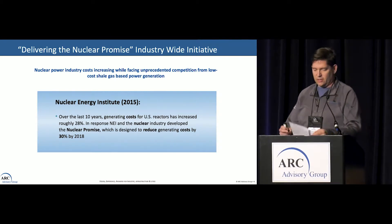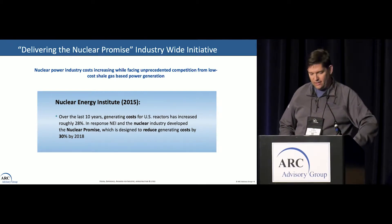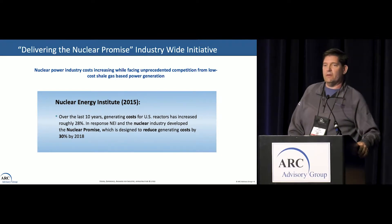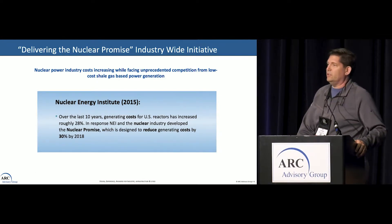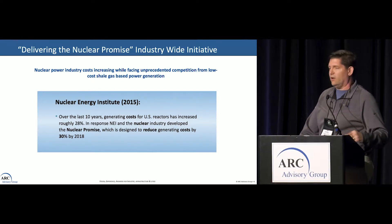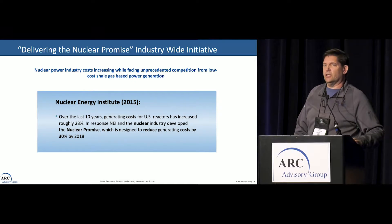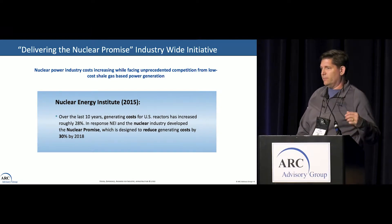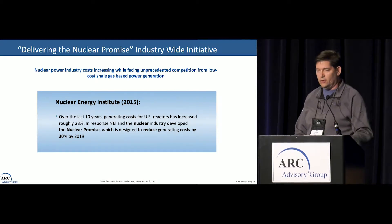We realized the cost of natural gas was killing us. A combined cycle plant of the same size that has a thousand people — they'll have about 25 to 50. That's a huge difference. So all the utilities that have nuclear got together and did Nuclear Promise, which was basically going to do some easy synergies between all the groups to cut costs — the goal was a 30% cost reduction, which they pretty much accomplished across the board. Exelon decided to go a little bit further and try to do what they called 25 by 25: cut the cost of producing power to 25 cents per megawatt by year 2025. That's one of the reasons why they started moving along with digital transformation.